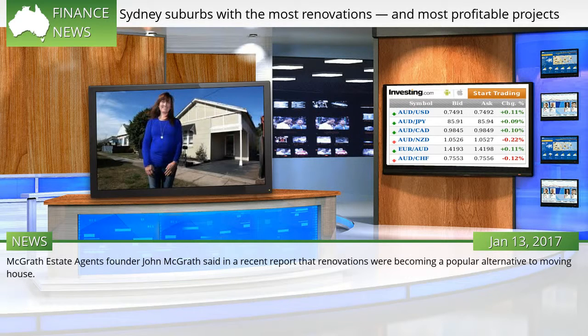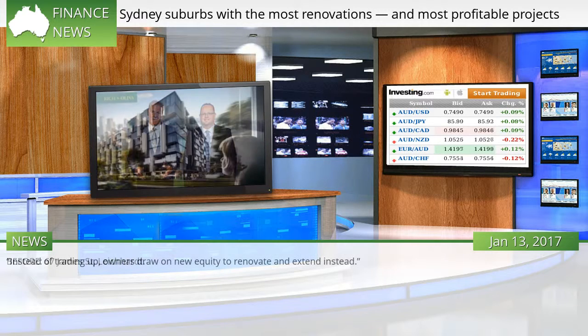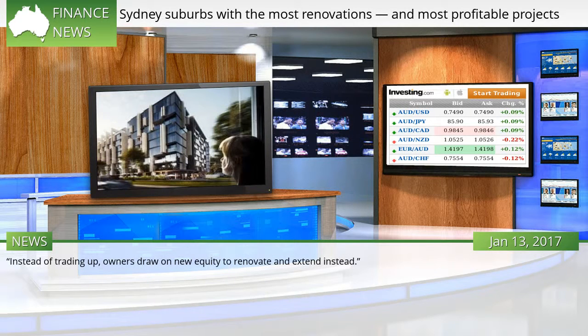McGrath Estate Agents founder John McGrath said in a recent report that renovations were becoming a popular alternative to moving house. At 67 James Street, Leichhardt — instead of trading up, owners draw on new equity to renovate and extend instead.